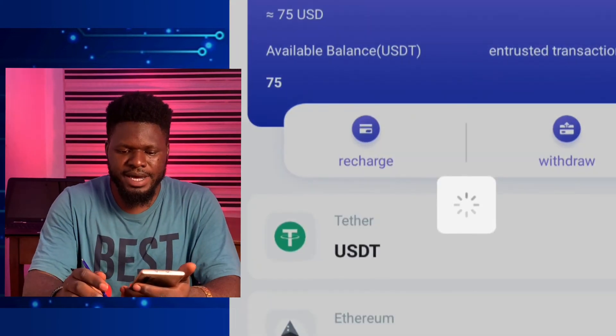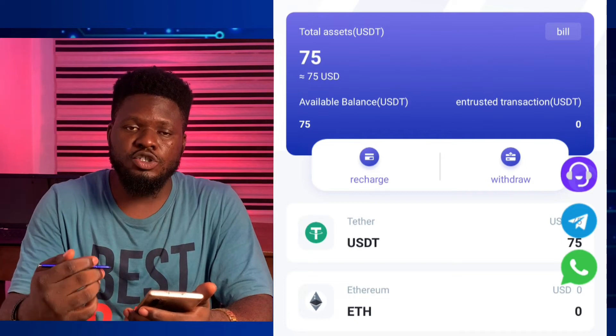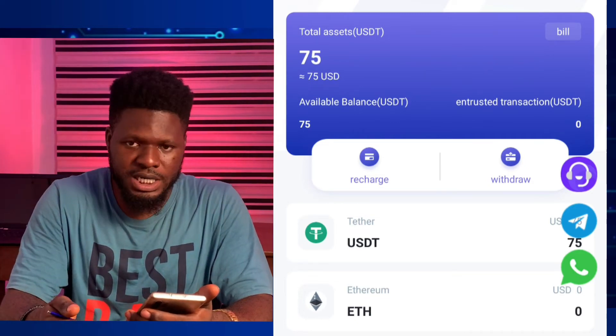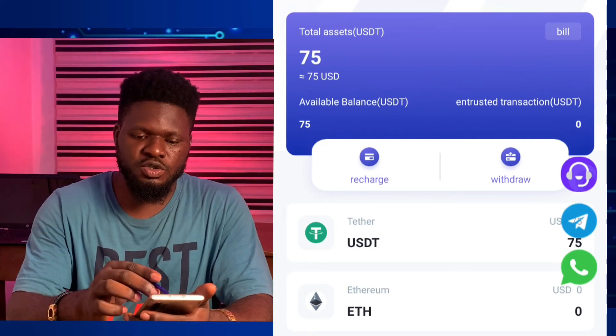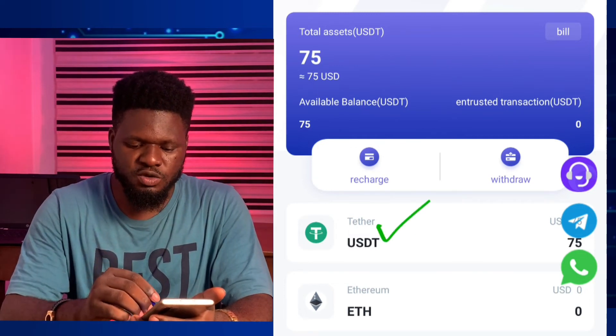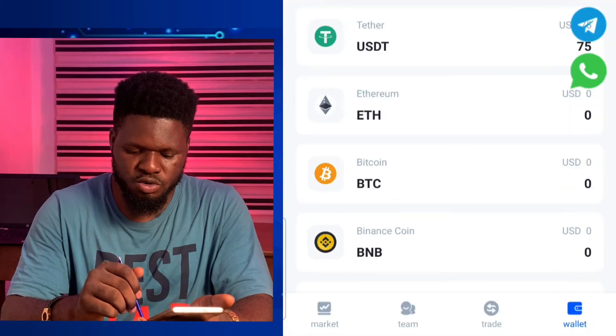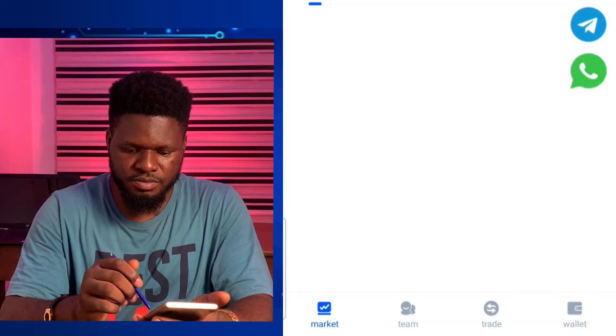Now, there are various crypto assets you can invest with here. The returns differ depending on whether you're investing through USDT, Ethereum, Bitcoin, or BNB — they all vary. Let's go to the market section to see what I mean.